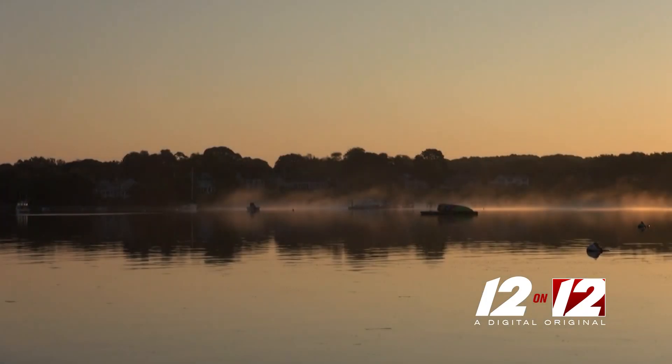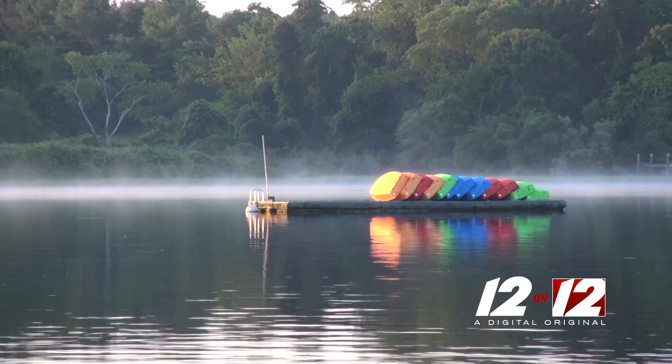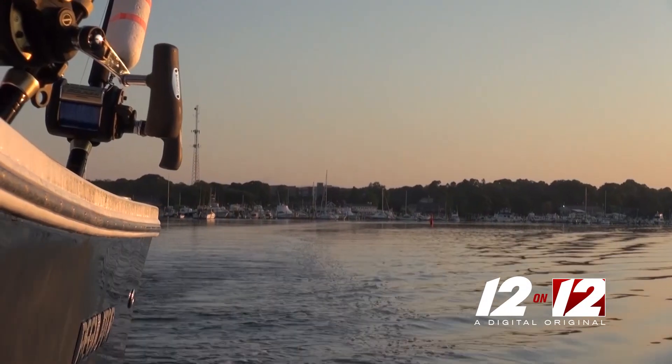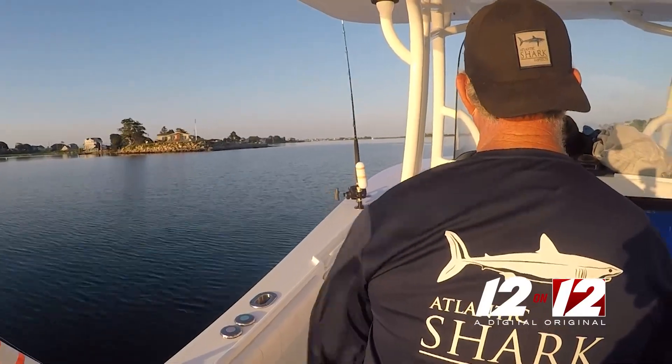Daybreak on Point Judith North Pond in South Kingstown. A touch of fog kisses the salt water on this cool summer morning. Our crew heads south. Their assignment: catch and tag sharks in Rhode Island waters for research.